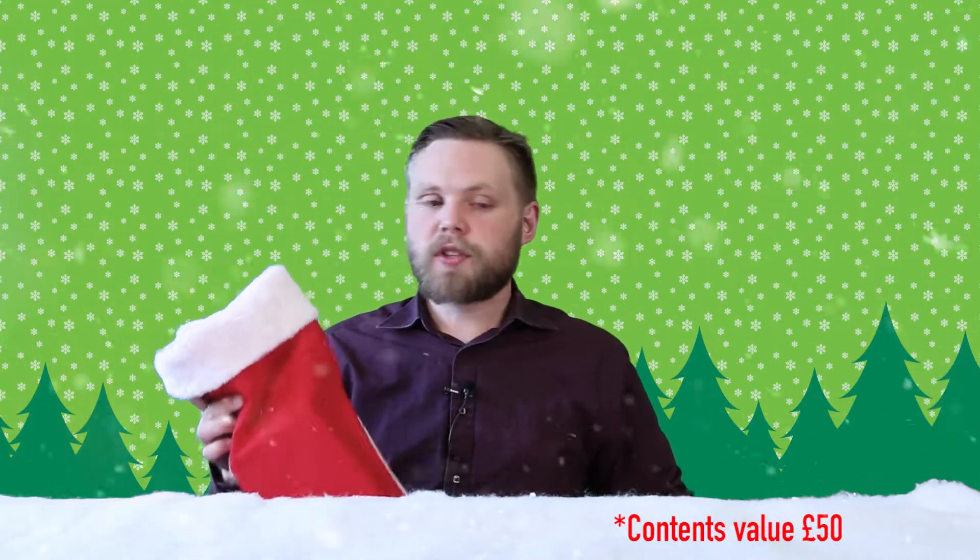Today we're looking at the teenager's Christmas stocking for her. It's recommended for ages 14 plus.